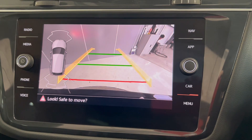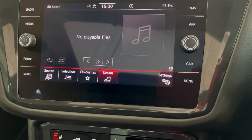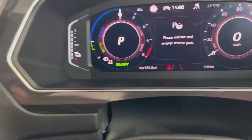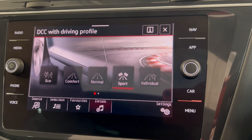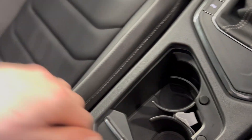You do have your reversing camera as I mentioned earlier. You have your different driving modes — you've got GTE and EV mode. This car does also come with park assist as you can see, and then you can access your different driving modes: Eco, Comfort, Sport and Individual.